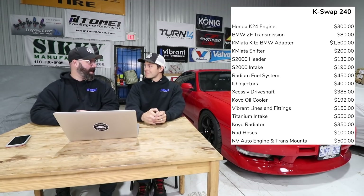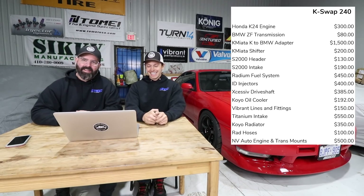Dov's email is dov@enviato.ca. Everyone spam Dov if you want K-swap mounts.